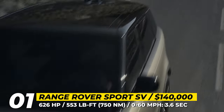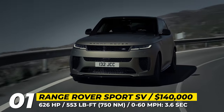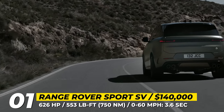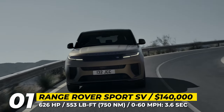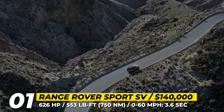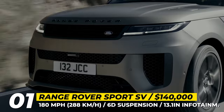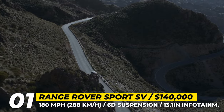These figures translate into a remarkable 0-to-60 mph acceleration of 3.6 seconds and a top speed of 180 mph. For those who prefer electrified powertrains, there is the P550e option featuring a 3-liter six-cylinder engine, a 160-kilowatt electric motor, and a 38.2-kilowatt-hour battery with an electric-only range of up to 75 miles. The sporty character of this SUV is further emphasized by the new 6D suspension system, an aerodynamically enhanced exterior design, and the use of lightweight materials including carbon wheels.